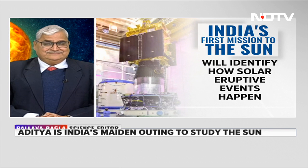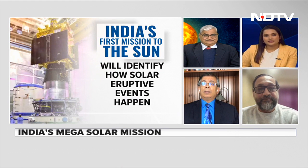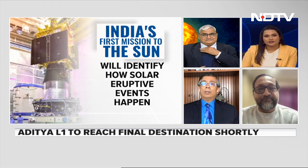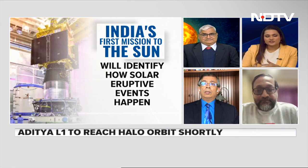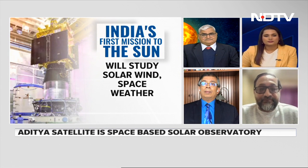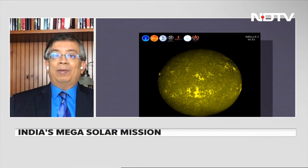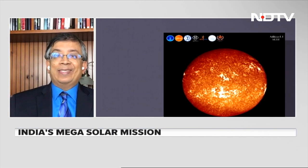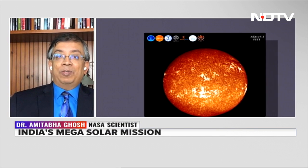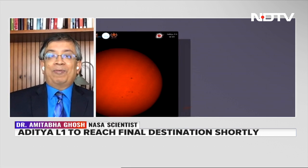Talking about this particular maneuver — we are learning that if it is not done right, Aditya L1 might move closer towards the sun. Dr. Ghosh noted that the odds of this not being successful are really low. It's not like Chandrayaan-3's landing where it was very tense, so we don't have to think of the other possibility.